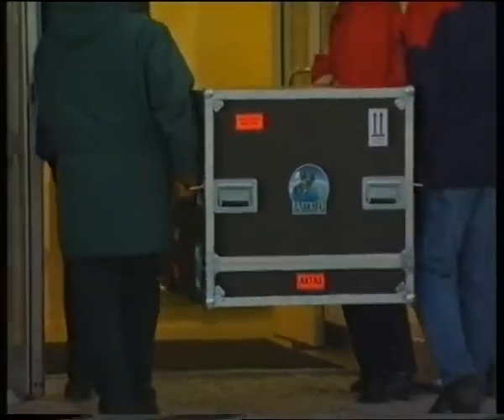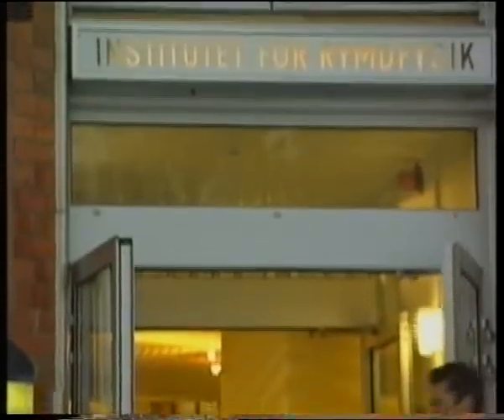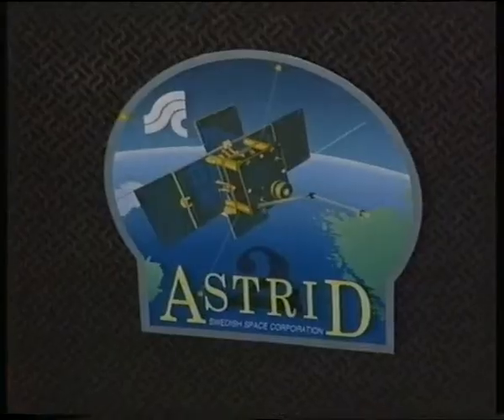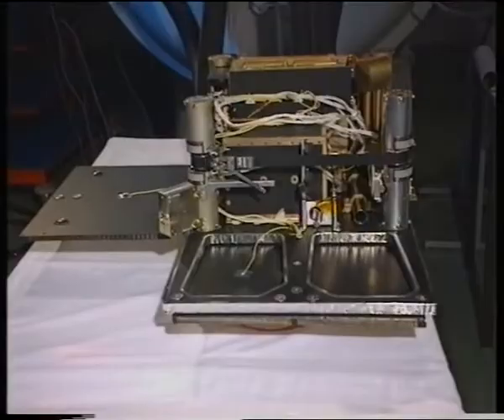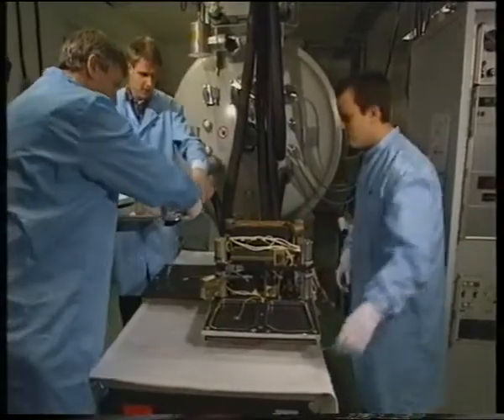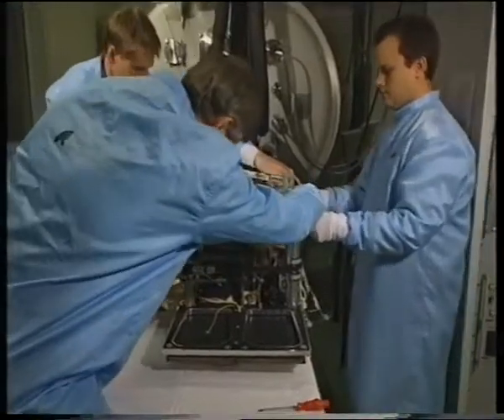A new project was carried on, and in December 1996, the Swedish Space Corporation brought Astrid 2 to the first integrated system tests in Kiruna. This is the first time that all the platform systems and experiments meet on the integrated satellite.